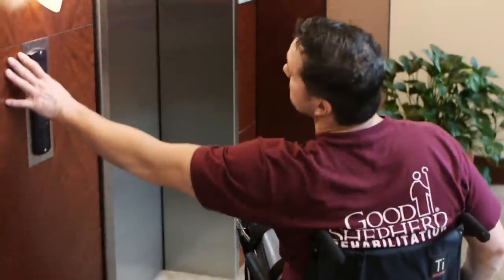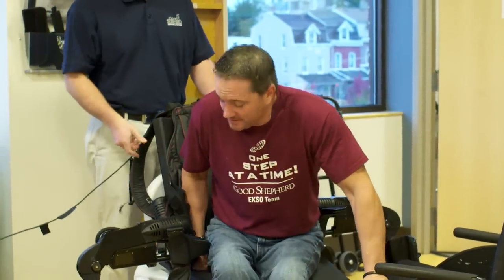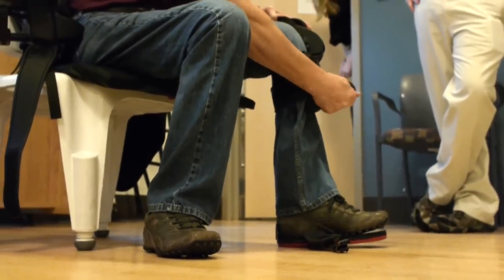One patient who has made amazing progress is Kevin Olt. About a decade ago, Kevin suffered a snowmobiling injury that resulted in complete paralysis from the waist down.